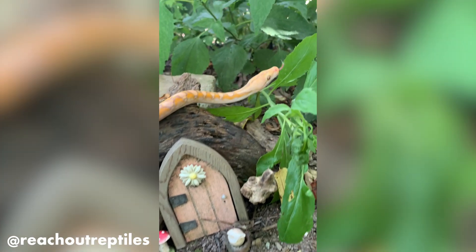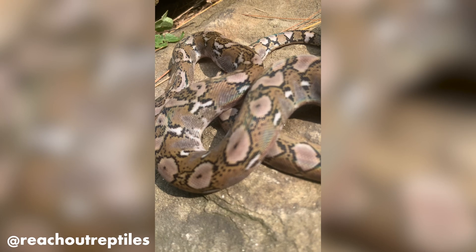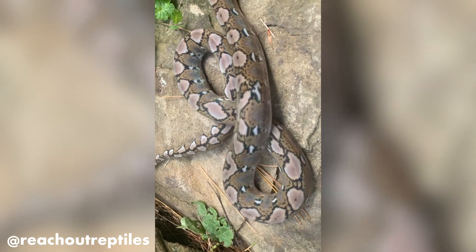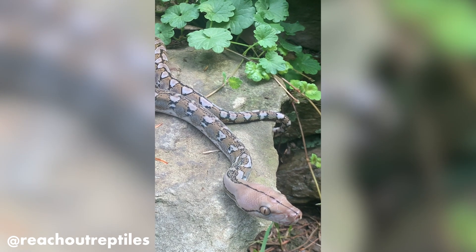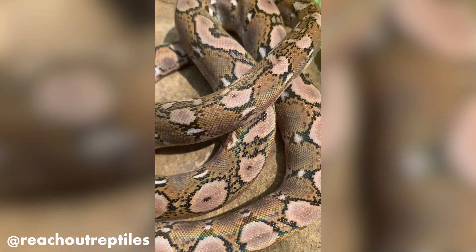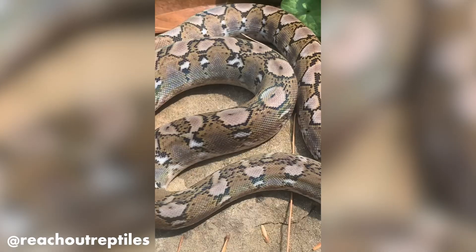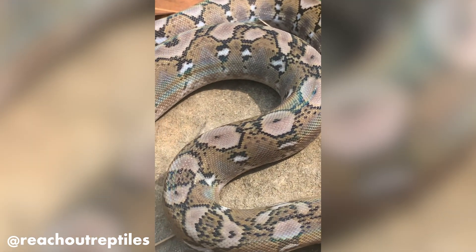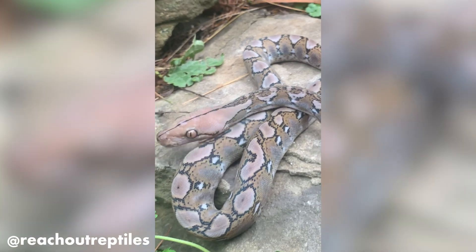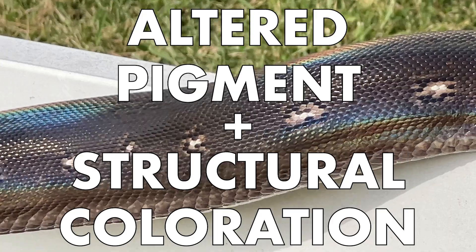Some snake morphs are probably not even named correctly. For example, anerythristic animals, which would suggest that their erythrophores are lacking red pigments — this might not actually be entirely why the animal seems to be without those red colorations. Because an anery, as we call them, in the light will actually refract less red iridescence than your typical animal, suggesting that the lack of red we see on these anery is actually a combination of altered pigment and structural coloration.